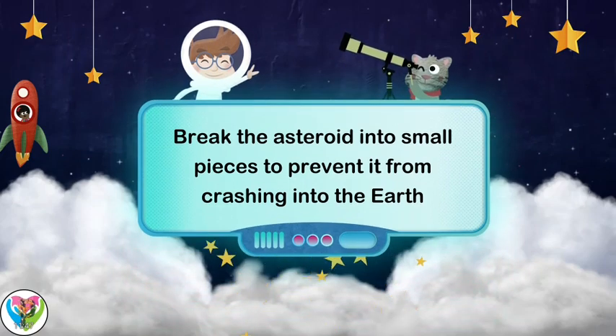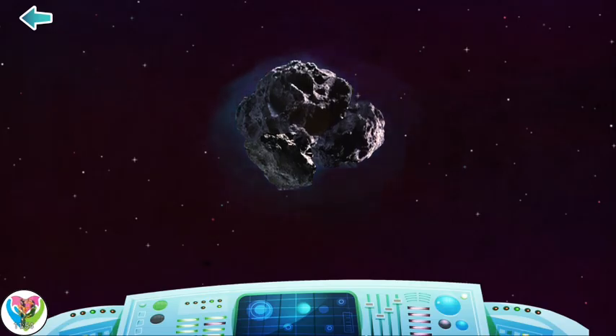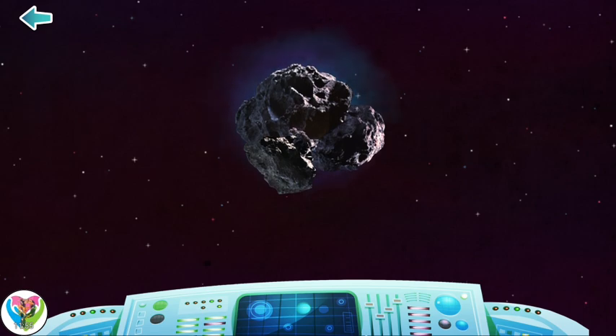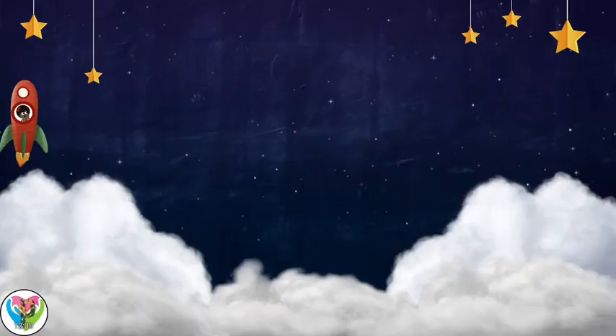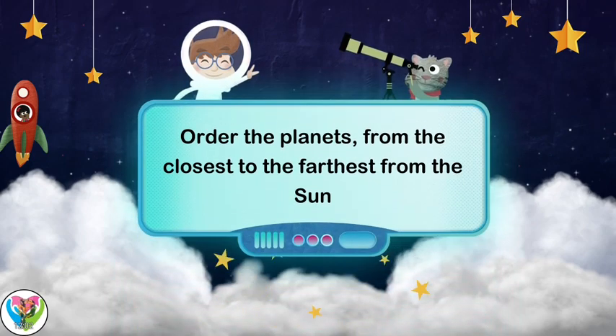Break the asteroid into small pieces to prevent it from crashing into the Earth. Order the planets from the closest to the farthest from the Sun.